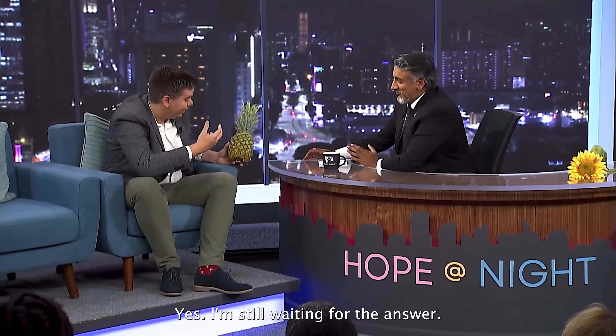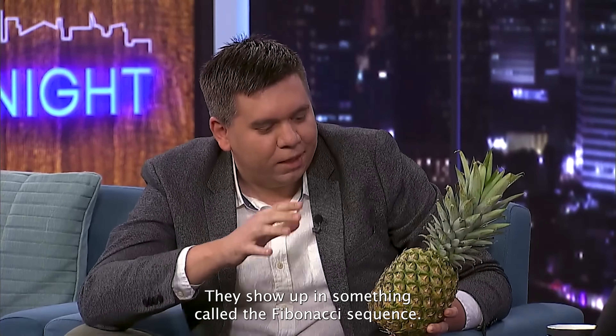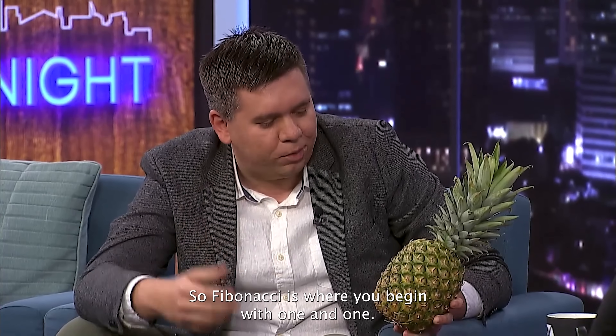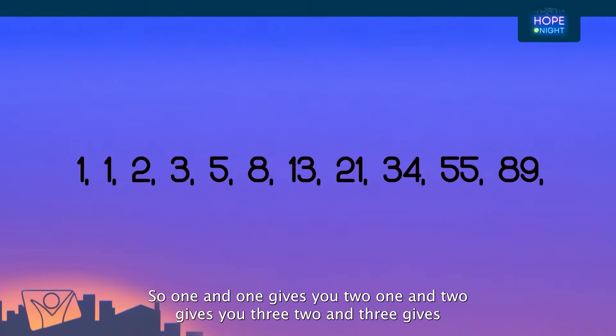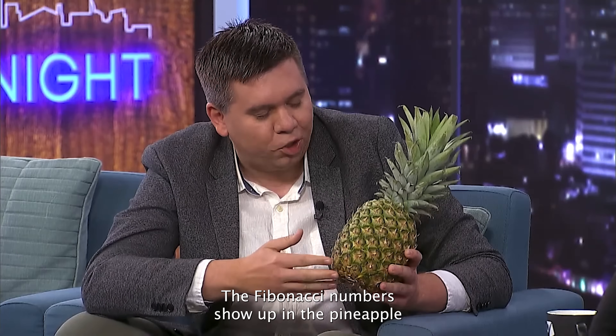So why is that incredible? Eight and thirteen are special numbers in mathematics. They show up in something called the Fibonacci sequence. Fibonacci is where you begin with one and one, and then each next number is the sum of the previous two. So one and one gives you two, one and two gives you three, two and three gives you five, three and five gives you eight, and five and eight gives you thirteen. The Fibonacci numbers show up in the pineapple.